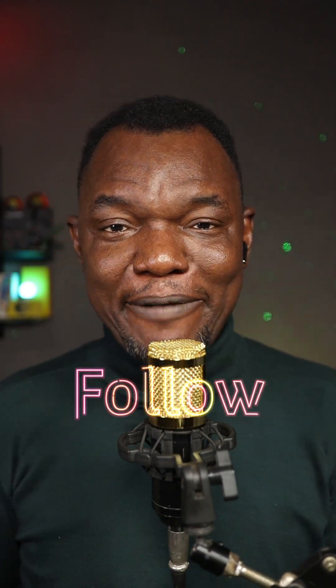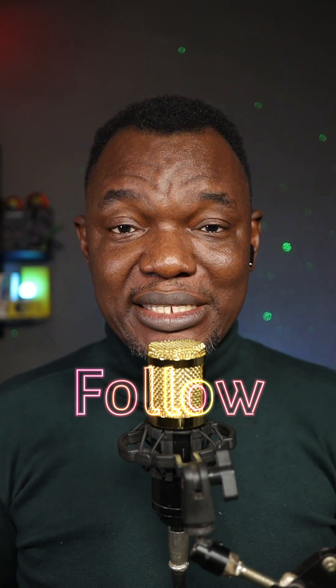Let me hear from you in the comment section — are you really excited about this the way I am? Let me hear from you in the comments, and until I see you in the next one, it is peace.